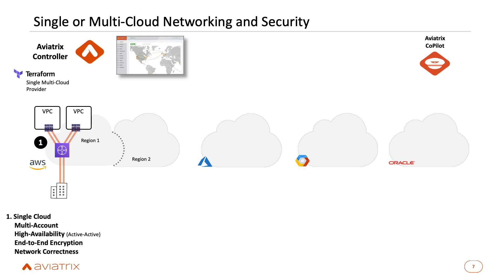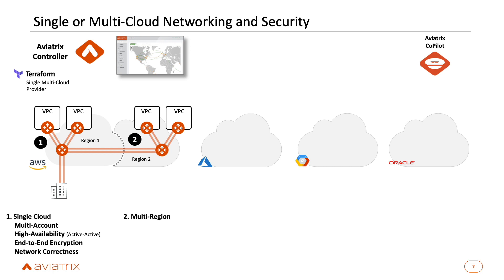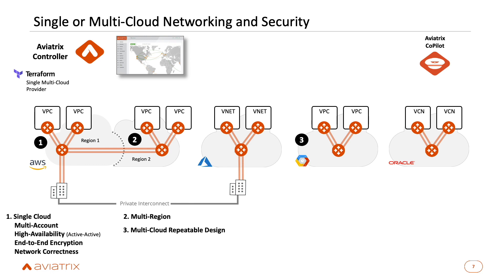When a customer is already using native constructs, we overlay our capabilities on top of those so you have additional features missing from native cloud solutions. Everyone starts in a single hub-and-spoke architecture in a single region, but you can expand — you can stamp that same architecture into another region and it operates the same way with the same visibility, same control, and end-to-end encryption. That repeatable design can then go into any cloud.